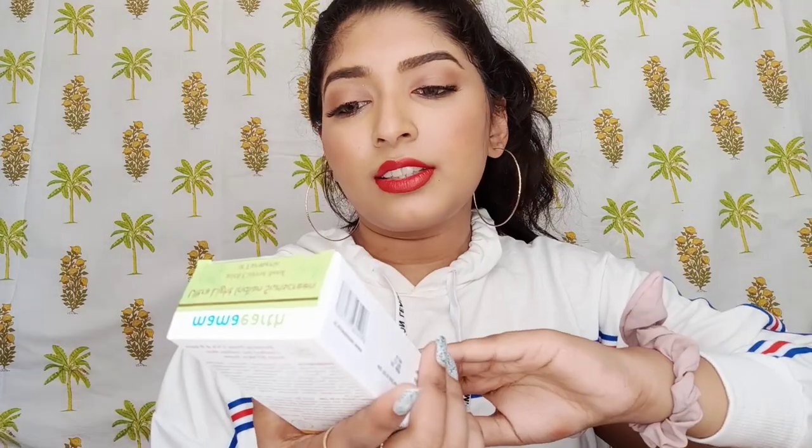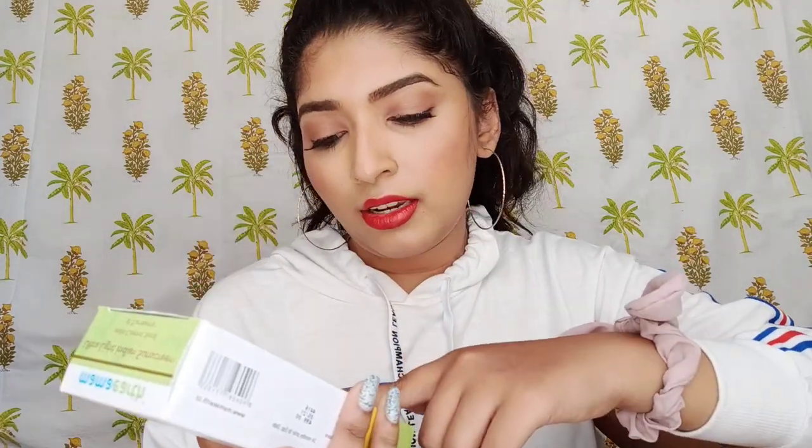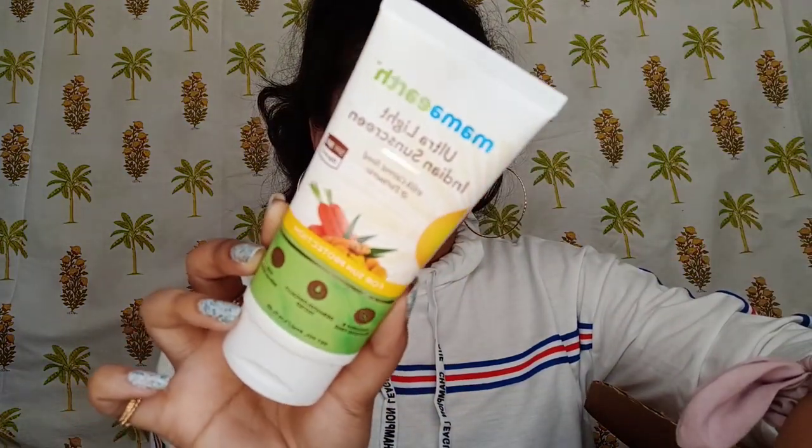I also wanted to try the Mamaearth Sunscreen — it's the lightweight Indian sunscreen with carrot and turmeric extracts, SPF 50. This is the packaging and this is how the sunscreen itself looks. It's not heavy at all, very nice for summers — I like it so much.